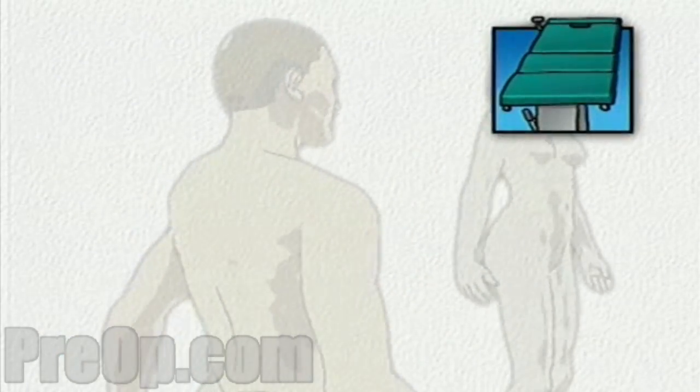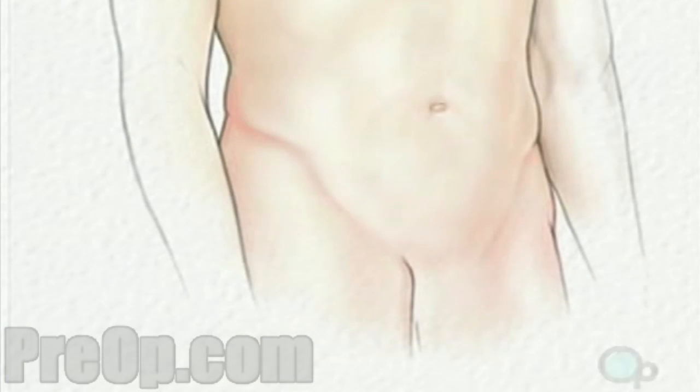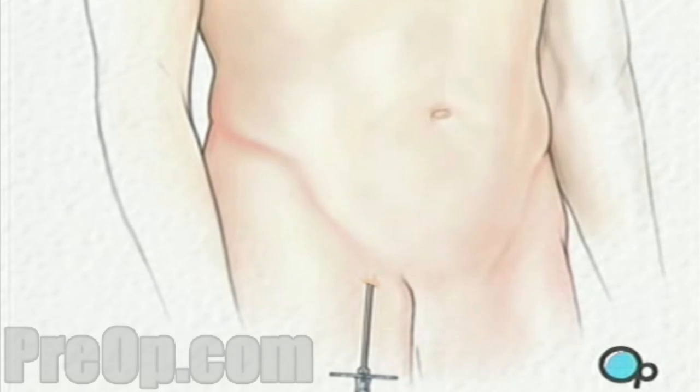You will then be transferred to the operating table. To begin, your leg and groin are swabbed with an antiseptic solution. Then the doctor will make a small cut over the femoral artery in the upper part of the leg.